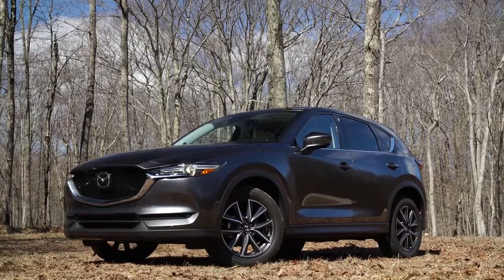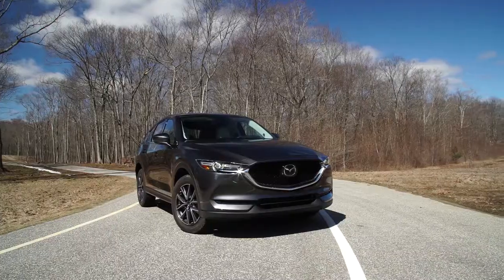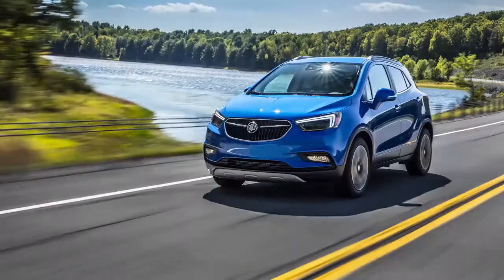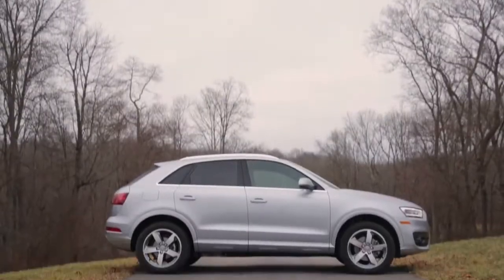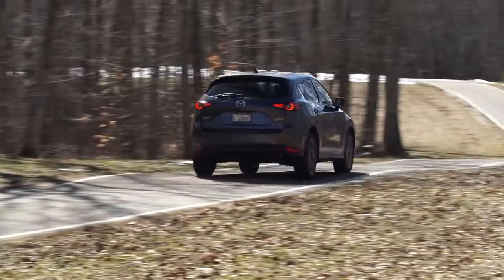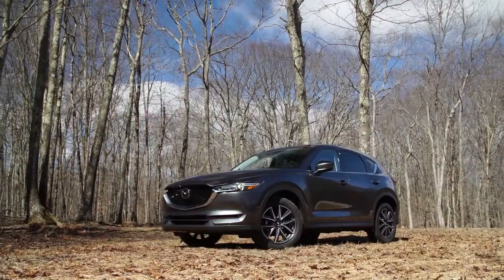Pricing for the CX-5 starts at $24,045, with a front-wheel drive Grand Touring trim topping out at $29,395. Adding all-wheel drive to any trim boosts prices by $1,300. It's conceivable that a loaded Grand Touring could be a roomier, viable alternative to a Buick Encore or Audi Q3. We'll be buying our own CX-5 soon, so check back for updates and final results from our testing.